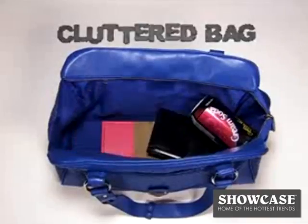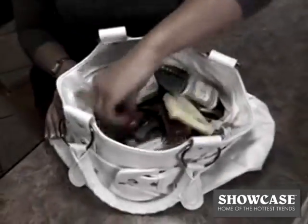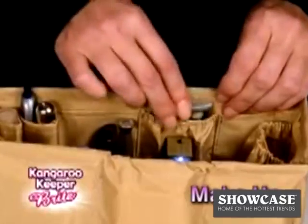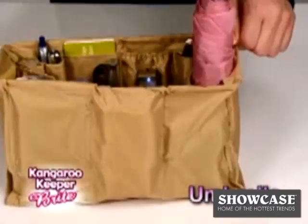Kangaroo Keeper transforms the most cluttered bag into a super organized bag instantly. No more digging and dumping. Kangaroo Keeper Bright has a spot for all your essentials — makeup, sunglasses, coupons and cards. There's even a place for your beverages and umbrella.